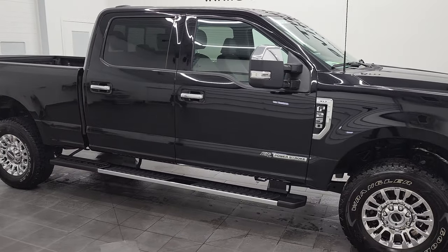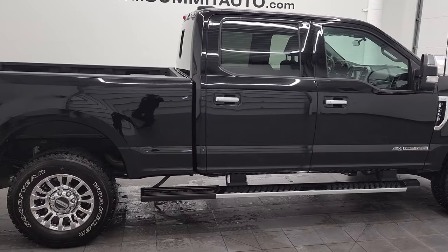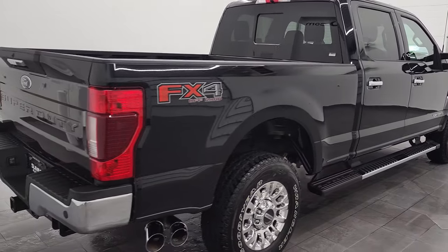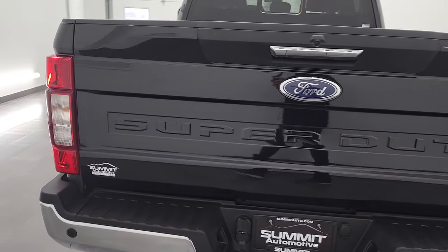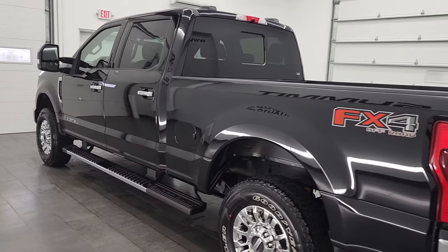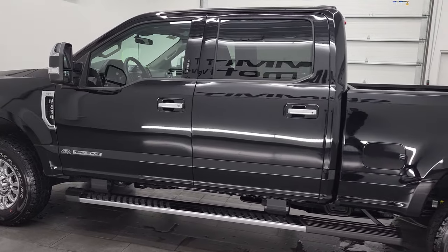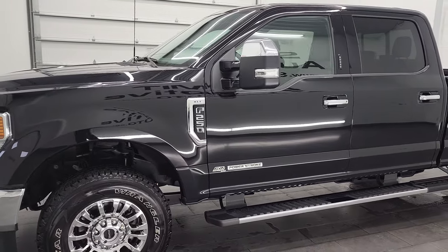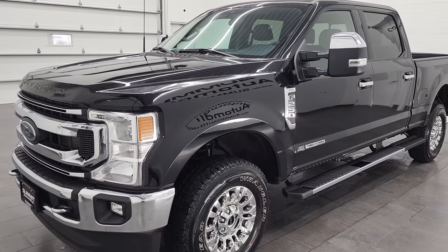Hey, this is Brett and this 2022 Ford F-250 Crew Cab Short Box XLT is stock number 1270Z. We're here at Summit Automotive in Fond du Lac, Wisconsin, your new and used heavy-duty truck headquarters. This 2022 Ford F-250 Crew Cab Short Box XLT has the 6.7-liter Power Stroke diesel engine. It puts out 475 horsepower and 1,050 foot-pounds of torque.